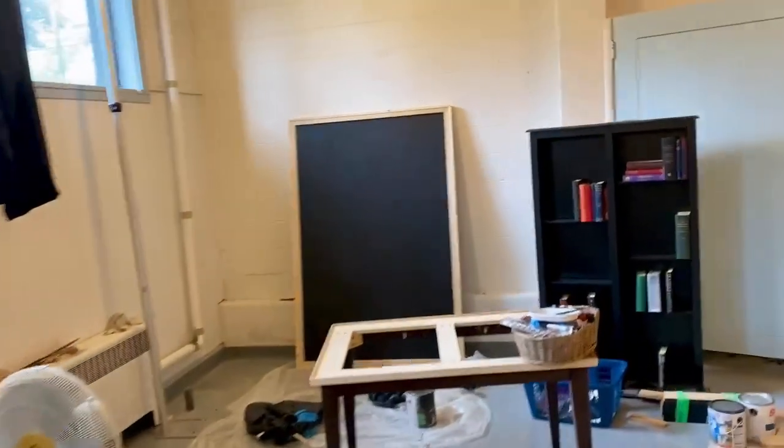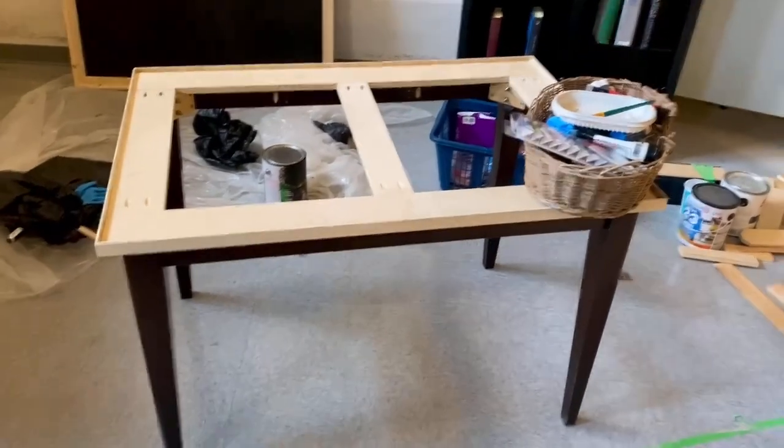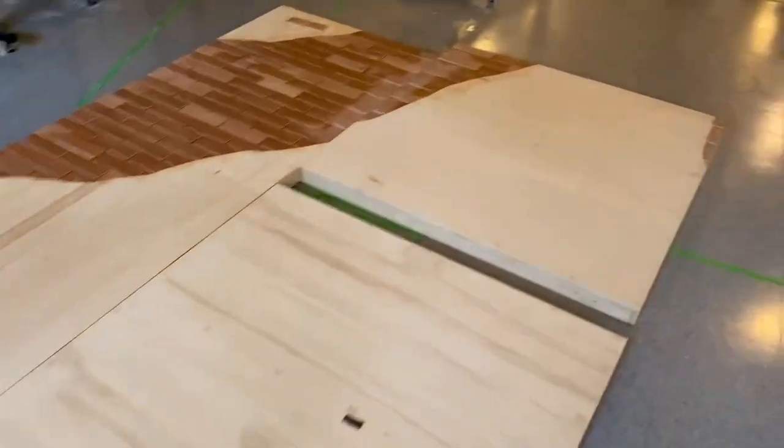Over here is the blackboard, almost finished with that — just gotta paint the edges and mount it up into its frame. There's the dining room table that needs to be painted, and more walls on the floor.